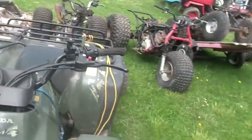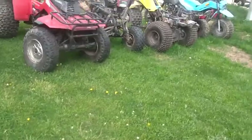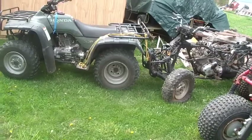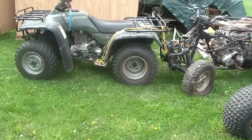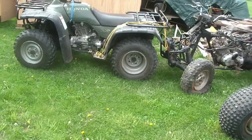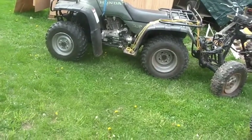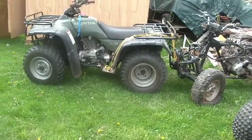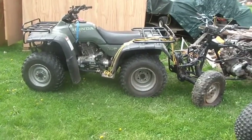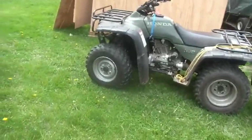I paid a lot of money for this thing back in the day — bought it used, around 2000 or 2001. I paid like $3,500 to $3,800, with tax and everything right around $4,000. It was a lot of money back then, and it was barely used. These are still the original tires.